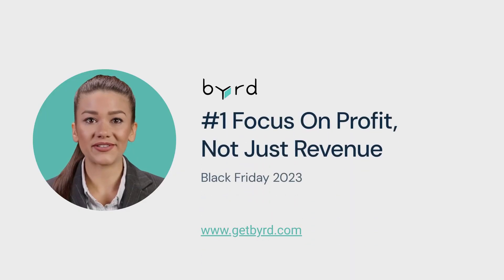Tip number 1: Focus on profit, not just revenue. While high sales are great, keep an eye on profit margins. Experiment with discount levels to find the sweet spot.